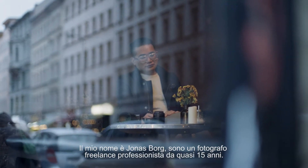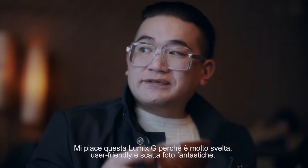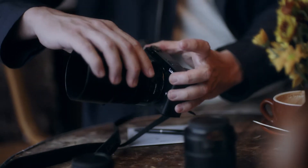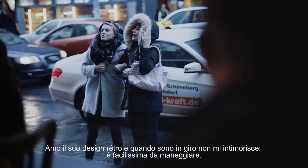My name is Jonas Borg. I've been a full-time freelance photographer for almost 15 years. I like this Lumix G because it's very nimble, very user-friendly, and it delivers great pictures. I like the retro design and when I'm out, it's not intimidating. It's easy to have in your hand.